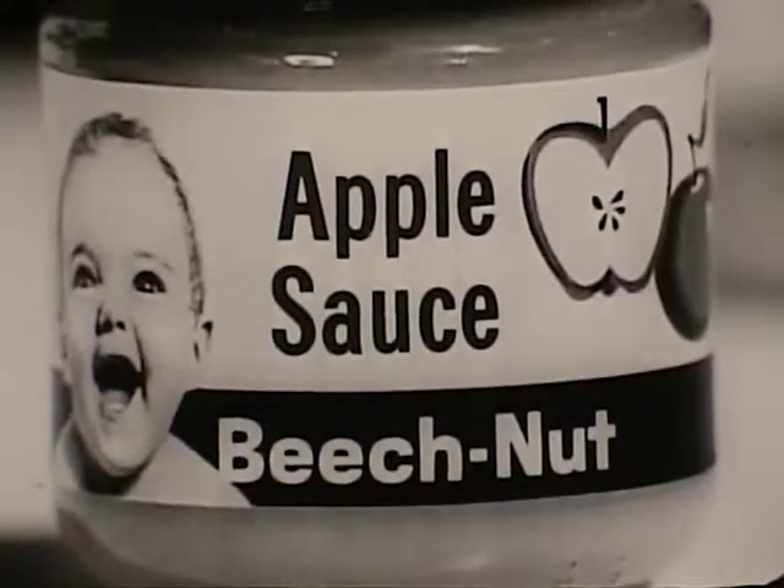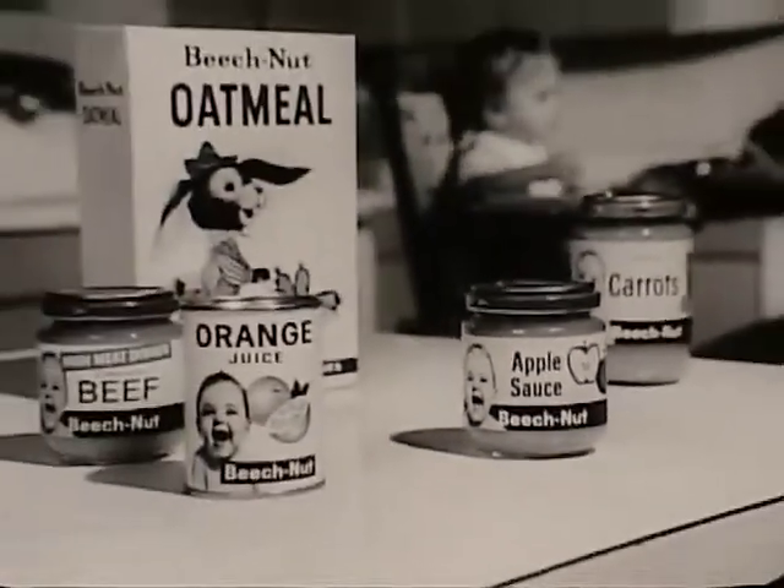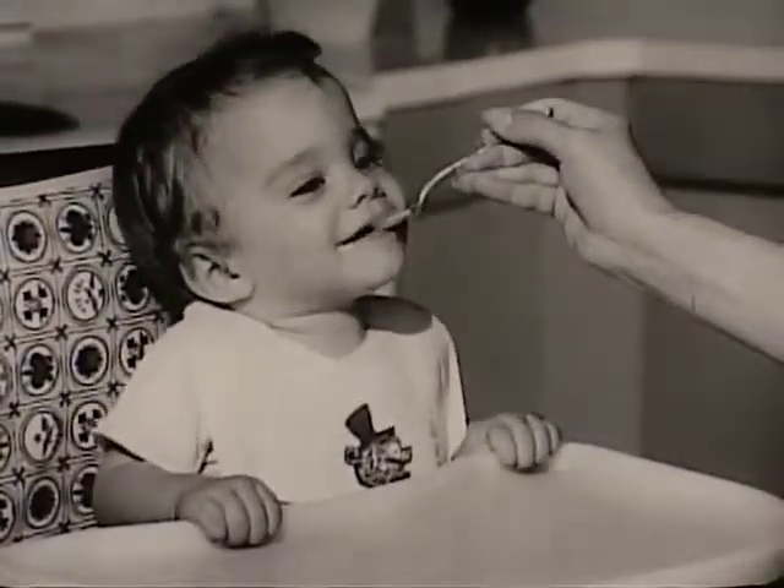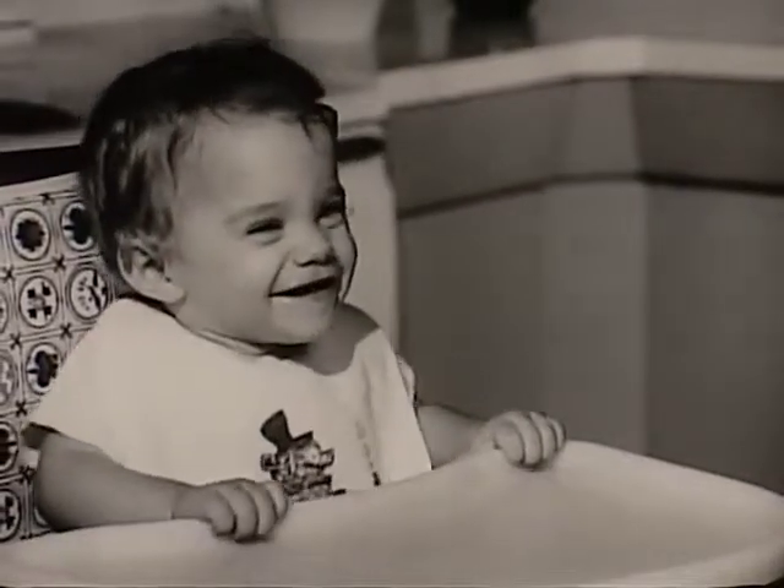And at mealtimes, Beech-Nut is the baby food that caters to your baby's taste. Makes everything taste so good, baby eats willingly, gets better nourishment.